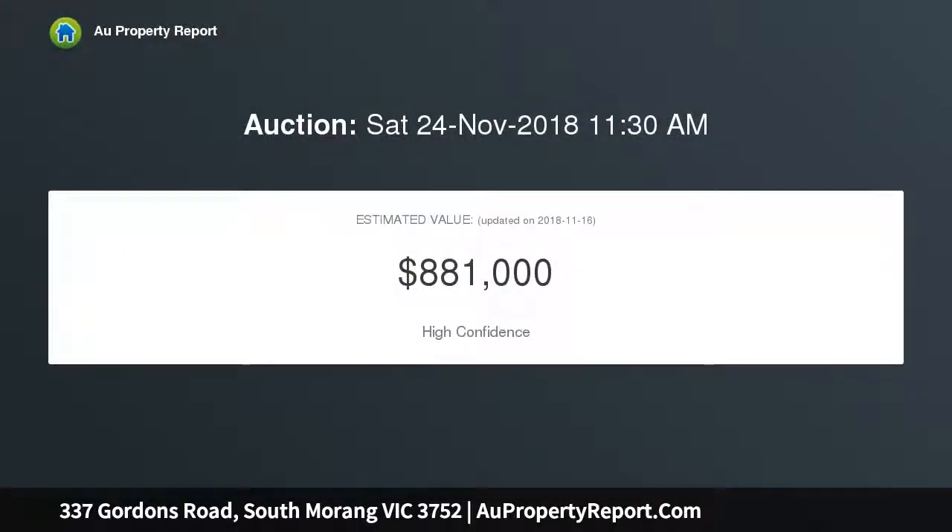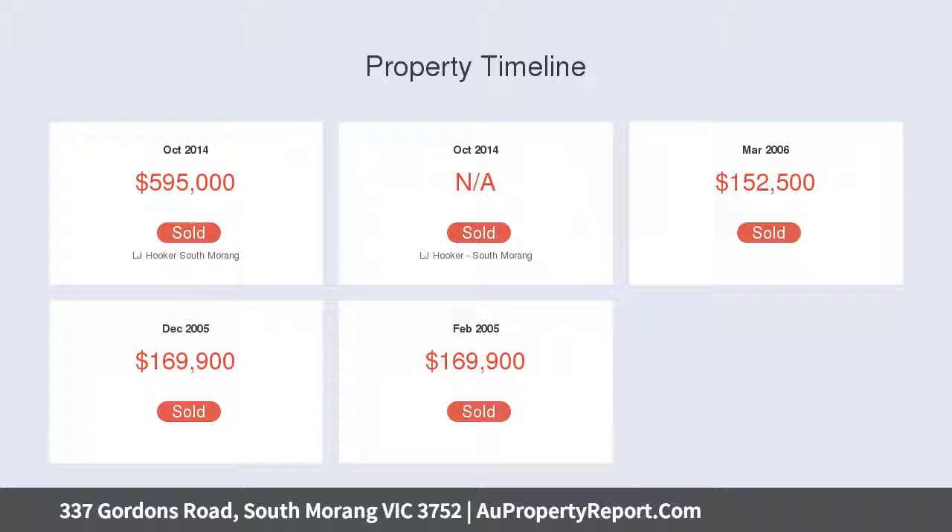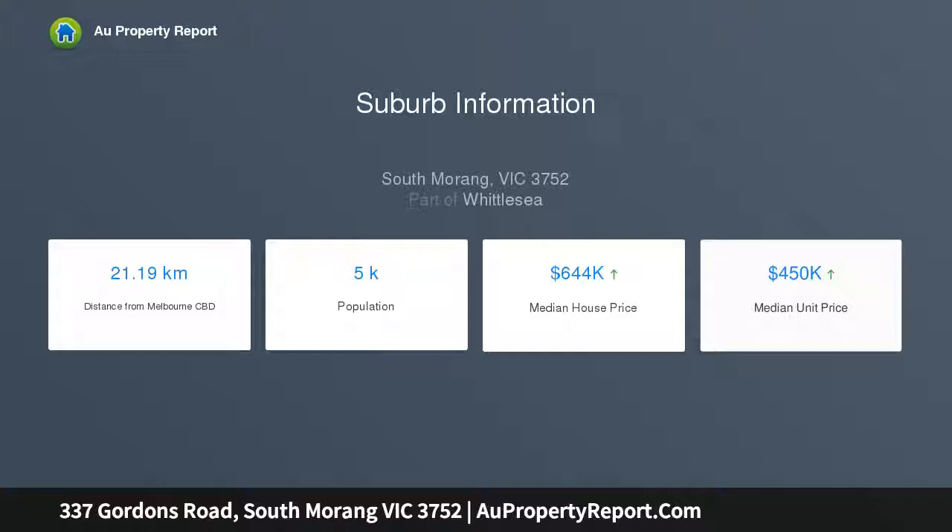This stunning family home offers multiple living zones with timber floors throughout, with a spacious kitchen with stunning stone bench tops with tiled and glass splashback, overlooking the separate formal lounge and/or formal dining room, plus two separate family rooms, front and rear, with multiple bright large windows.